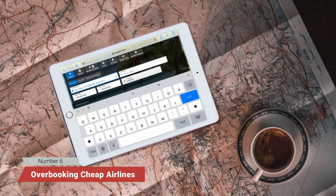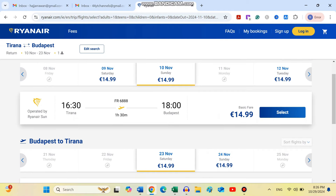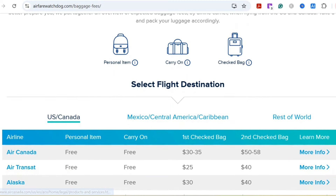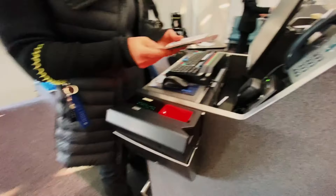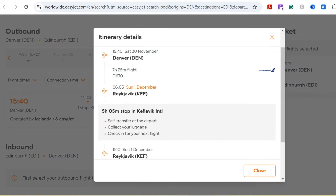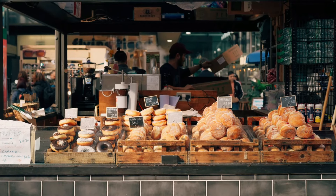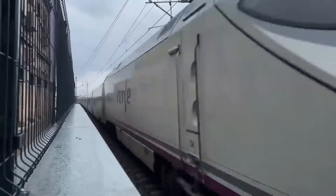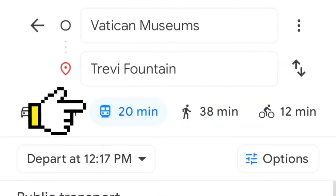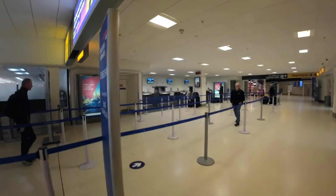Number 6: Overbooking cheap airlines without checking extra fees. Budget airlines like Ryanair and EasyJet can seem like a steal when you see flights for as little as $20. But the low fare comes with a catch. These airlines are notorious for sneaking in additional fees for baggage, seat selection, and even printing your boarding pass at the airport. By the time all the extras are added up, that $20 flight might cost as much as a regular airline ticket. Always read the fine print, know the baggage allowances, and bring your own snacks. Sometimes taking a train or bus within Europe can be a cheaper and more comfortable alternative, especially for shorter distances.